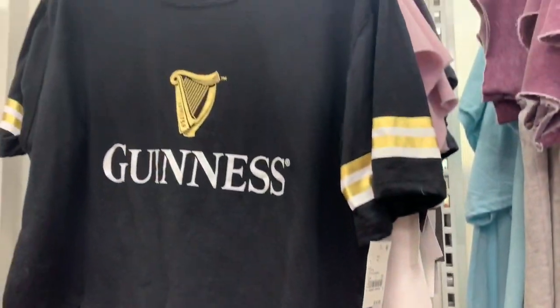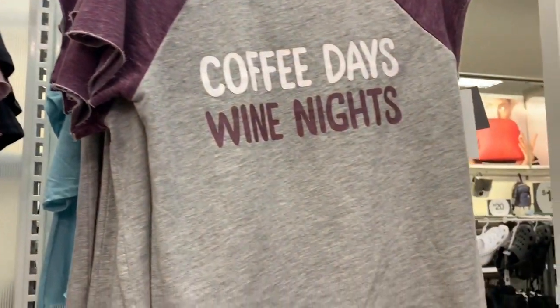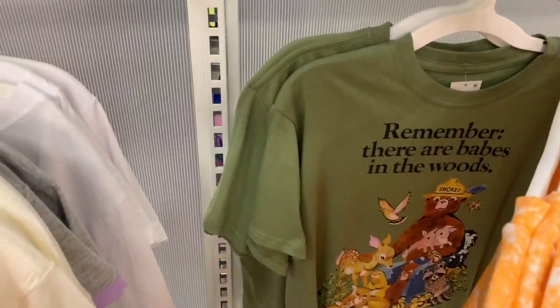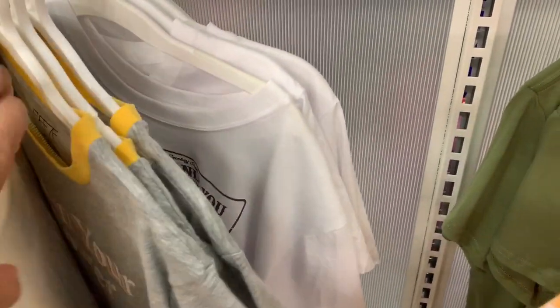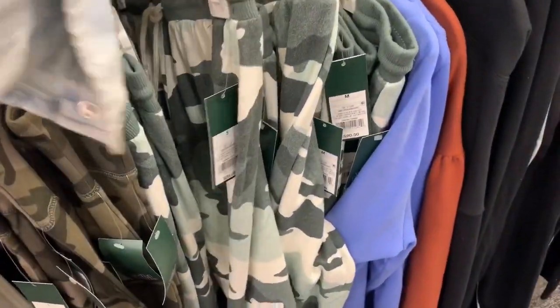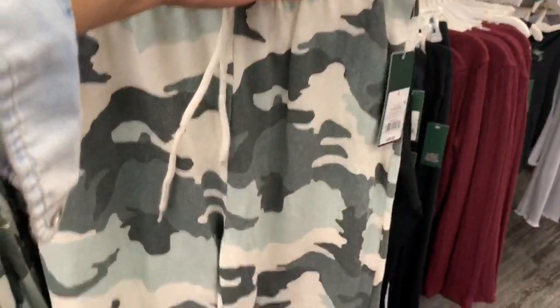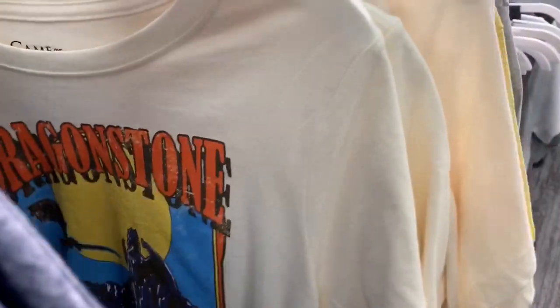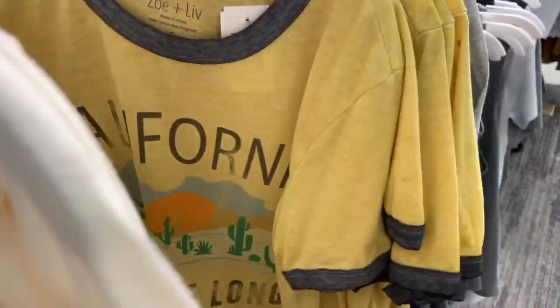Before this in-store try-on started, I want to do a quick shop-with-me to show you guys a few of the things that Target has out right now for spring. I was obsessed with this Rugrats shirt — let me know in the comments if you used to watch Rugrats as a child! I also thought this camel set was really cute — it had a little sweatshirt and sweatpants. They also have a ton of different graphic tees and tank tops, so if you're into graphic tees, definitely check out Target.